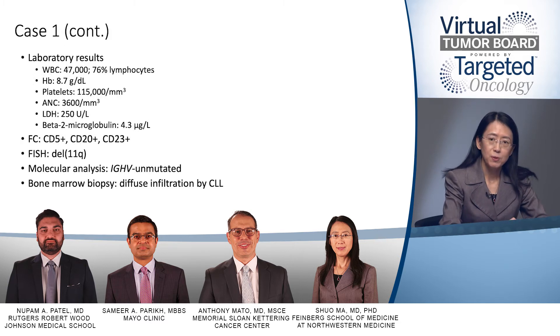On laboratory results, she has an elevated white cell count of 47,000, with the majority being lymphocytes at 76%. She does have anemia and thrombocytopenia, with a hemoglobin of 8.7 and a platelet count of 115. Her LDH is slightly elevated at 250 and her beta-2 microglobulin was elevated at 4.3. Flow cytometry shows a monoclonal B cell population that is CD5 positive, CD20 positive, and CD23 positive.